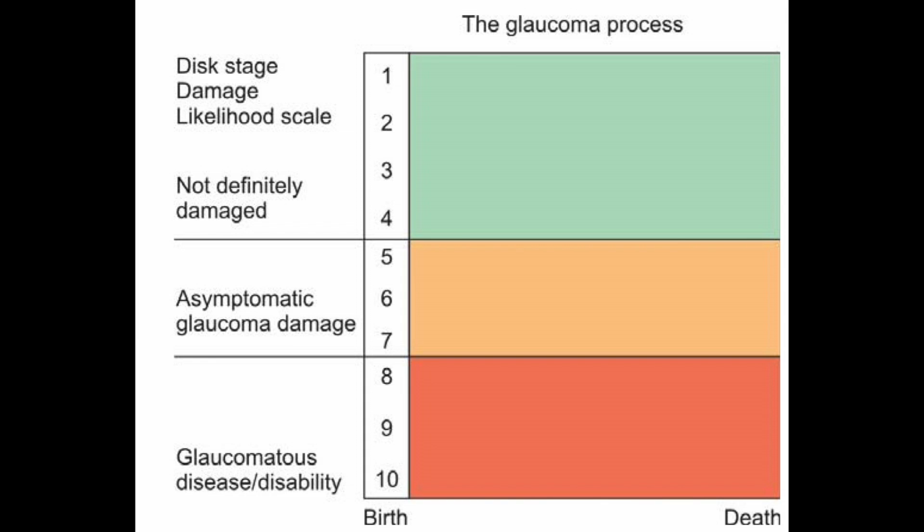Actually, that's not true — they are not getting worse. Their disc is getting worse. They are just as healthy. That person is exactly as healthy with a DDLS of four as they were with a DDLS of one, from a quality of life standpoint and from any point of view you want to measure. The person has not gotten worse. The field has gotten worse, but they don't care — it doesn't influence them in any way, doesn't decrease quality of life, doesn't give them a disability. Yes, their disc has gotten worse, and if it continues long enough, presumably they would get a decrease in quality of life.